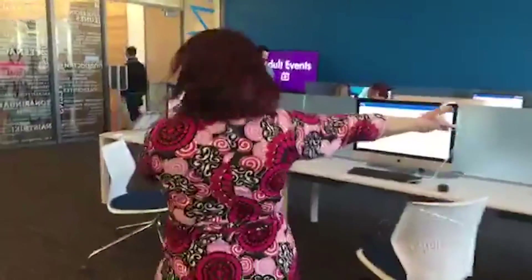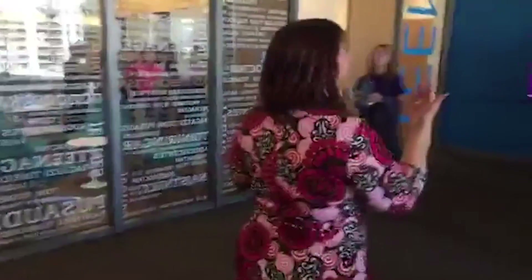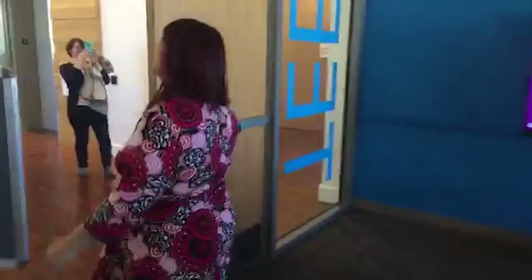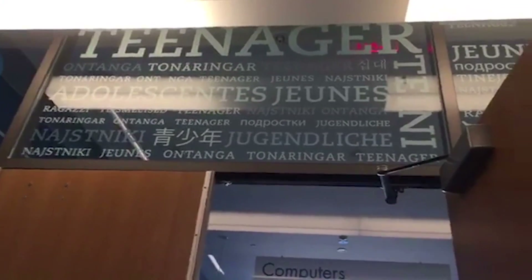We have additional computers here. This is all just the teen section. And you can see here, if we go outside the door, it says 'teen' in a number of different languages. We do anticipate this being a library where people from all over the world come and explore, and we want to make sure that everyone feels welcome. So we have 'teen' written in a number of different languages.